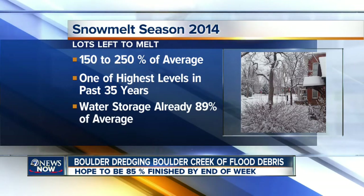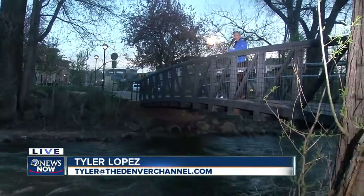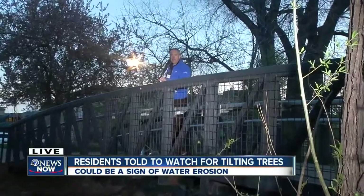That's why they're encouraging folks who live along these waterways to pay attention to what you see and what you hear. If you see a dramatic drop in the water level, that could mean a blockage upstream and they'd want to know about it right now. Live in Boulder, Tyler Lopez, 7 News Now.